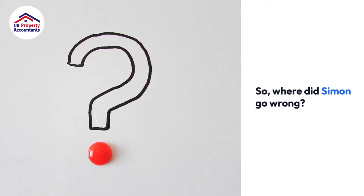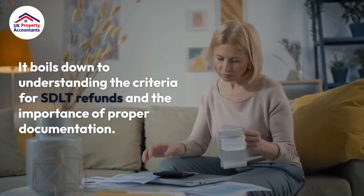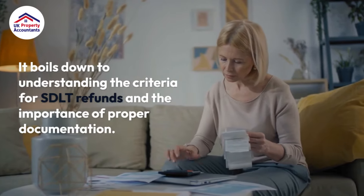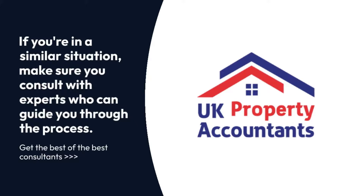So where did Simon go wrong? It boils down to understanding the criteria for SDLT refunds and the importance of proper documentation. If you're in a similar situation, make sure you consult with experts who can guide you through the process.